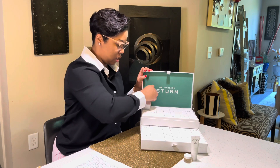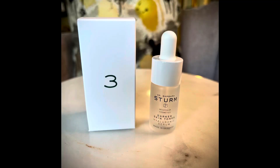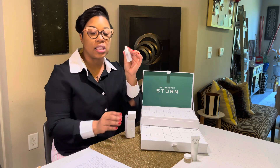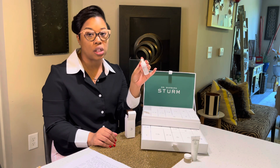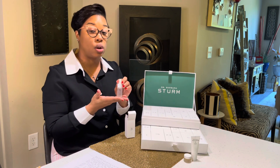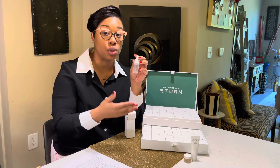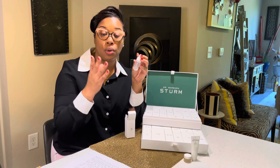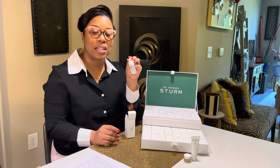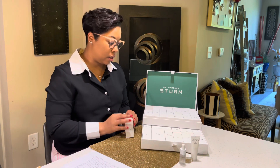Number three is the hyaluronic serum for darker skin tones. There were several different lines included within the box, but this was the only product from the darker skin tones line. I had originally ordered the darker skin tones travel size kit — that's honestly how I was introduced to the brand, and when I could see a difference in my skin. I was a little sad not to see more products from the darker skin tones line, but it was still a good addition.